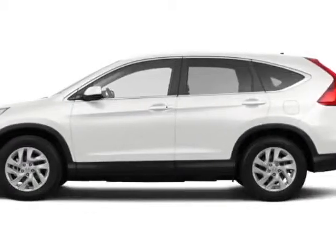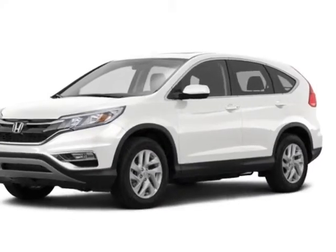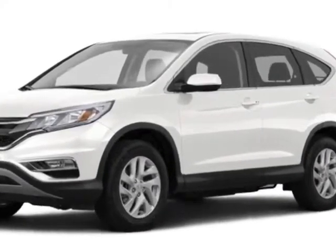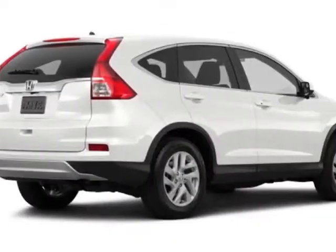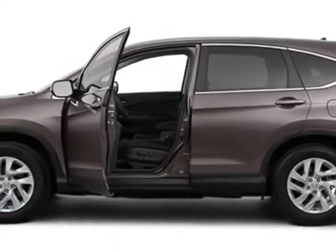Check out this new 2015 Honda CR-V. For your protection, this vehicle has a full factory warranty. This CR-V boasts a 2.4-liter engine and has an automatic transmission.